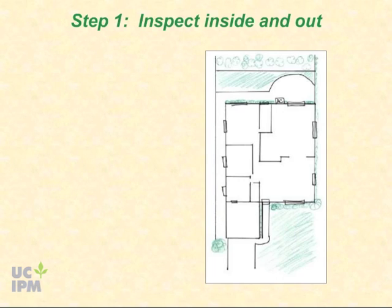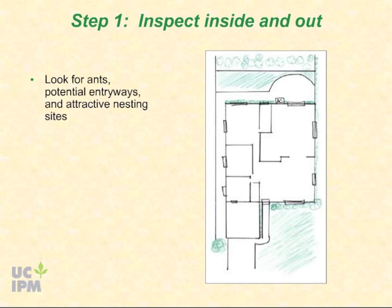The first step to a comprehensive ant management program is to inspect your home inside and out for ants, potential entryways, and attractive nesting sites.